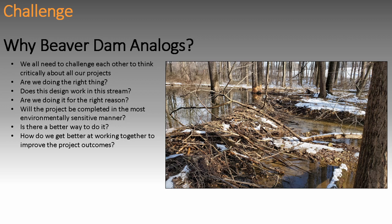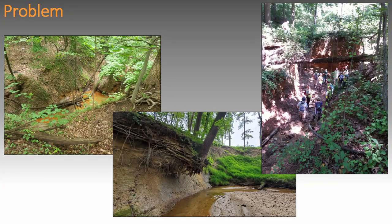So how do we get better at working together to improve project outcomes? It's all communication — discussions we have to have with clients, engineers, contractors, and regulators. We all have to come up with solutions, vet them through, and try them. Why? Because there's a problem. We've got a lot of sediment going into our streams and into our bay.